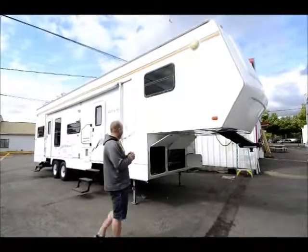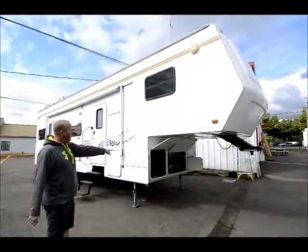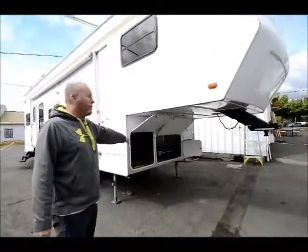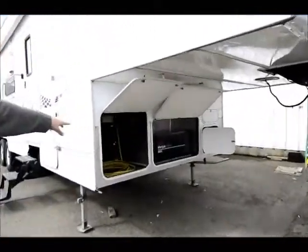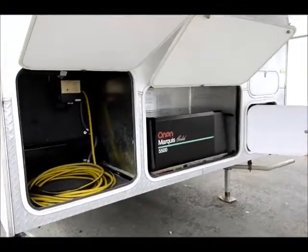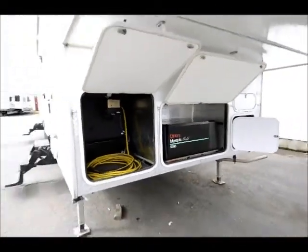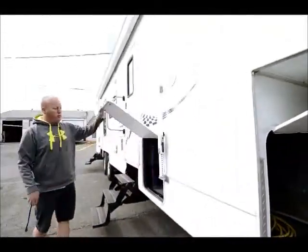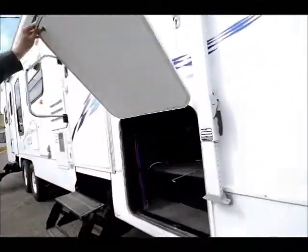This just came in and it's a really unique piece. Up front we've got the nice Onan Marquee Gold 5500 watt generator. This does have the onboard fuel station, and there's nice storage here — and on the other side moving back a little bit, this goes all the way through, so a ton of storage here in addition to that one compartment up front.